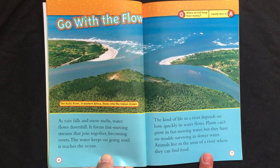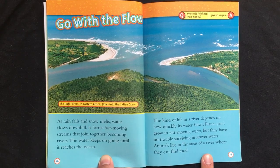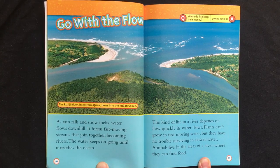Go with the flow. As rain falls and snow melts, water flows downhill. It forms fast-moving streams that join together, becoming rivers. The water keeps on going until it reaches the ocean.